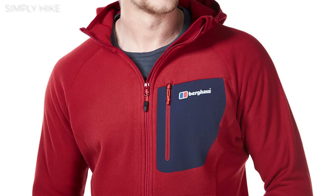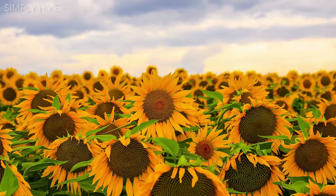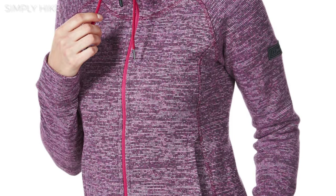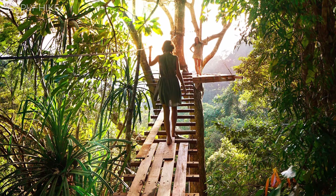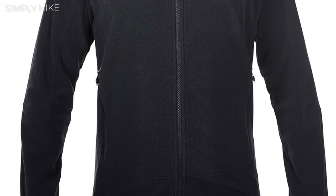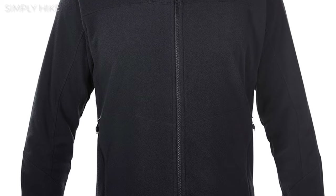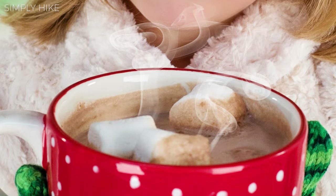Whether it's summer or winter, you'll need a mid-layer, at least to begin with. In the summertime, look at getting a lightweight fleece, a 100-weight fleece. These types of fleeces will keep that morning chill off but you won't overheat. In the winter, upgrade your fleece to a 200-weight fleece. It will do the same job as a 100-weight fleece, but because it's slightly thicker, it will keep you warmer for longer.